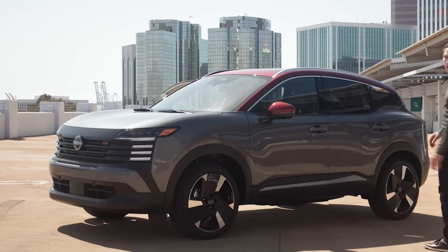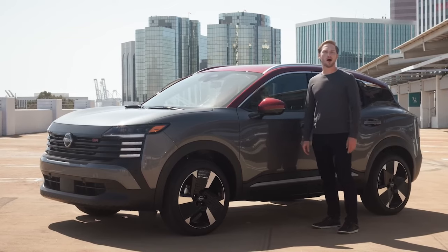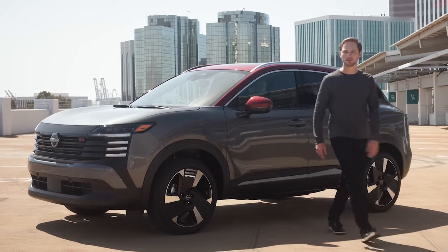That's the 2025 Nissan Kicks. One more thing — when you walk up, it'll automatically light up and unlock for you. And of course, when you walk away, it'll lock itself too.